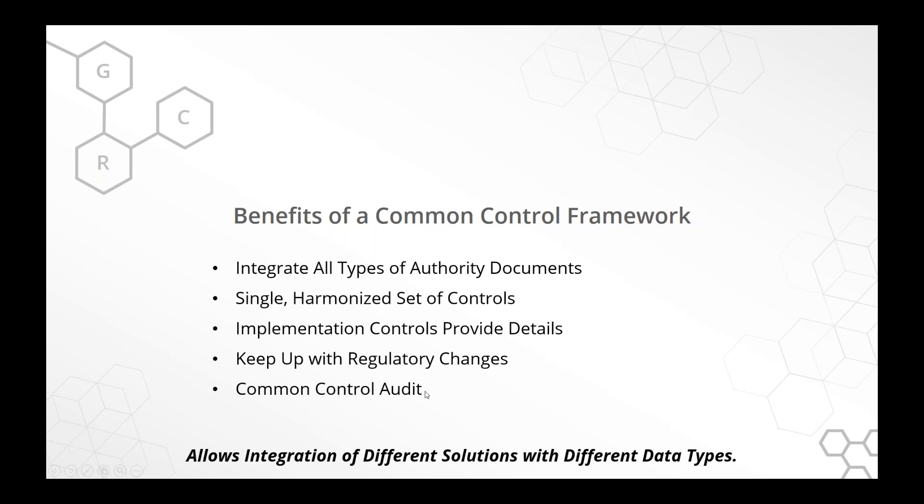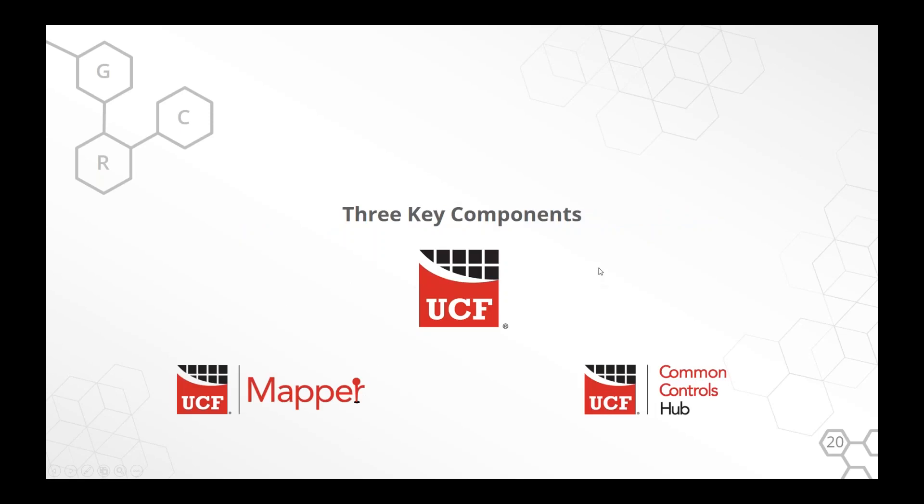Finally, you can do a common control audit — rather than having your folks answer the same questions over and over for PCI, HIPAA, and other standards, you can audit once and test multiple times. For the UCF, we actually have three primary components: the Common Controls Hub, the UCF Mapper, and UCF itself. Let's talk about the framework first.